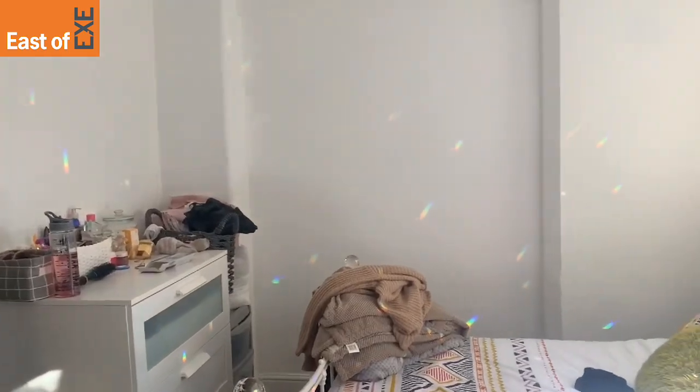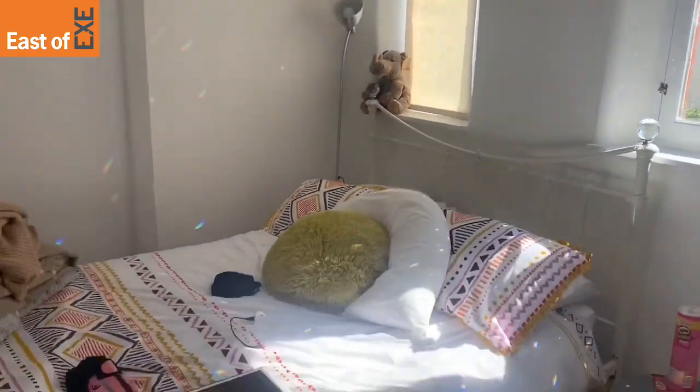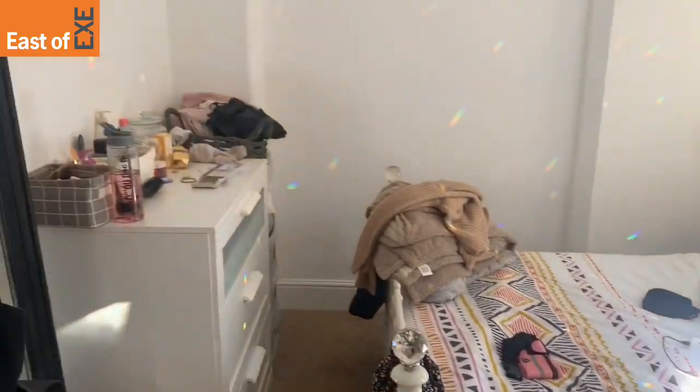As you can see, it's a beautiful size room, lovely and bright, with room for a king size bed.